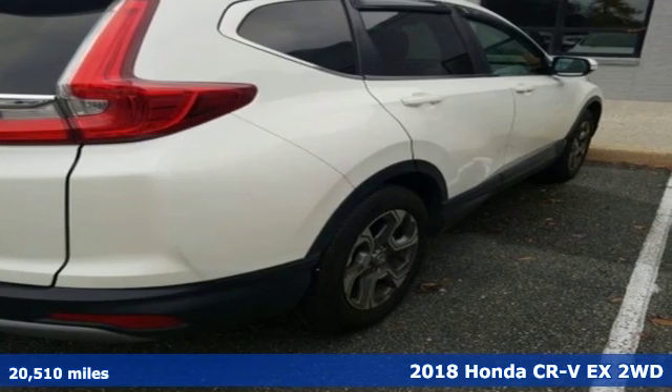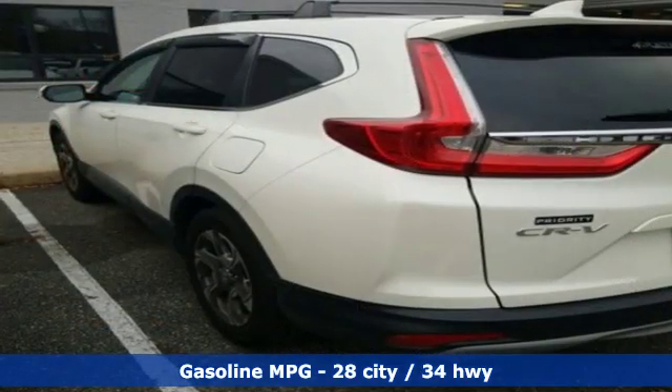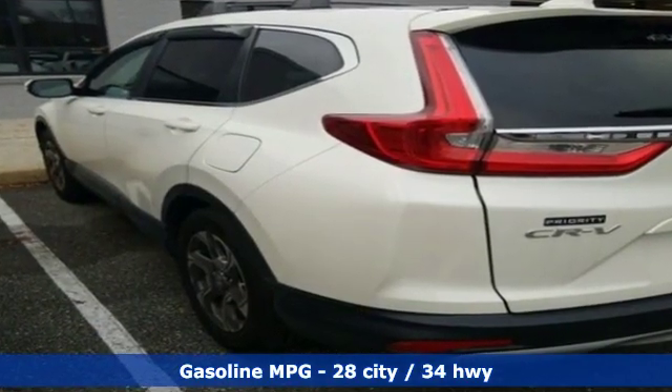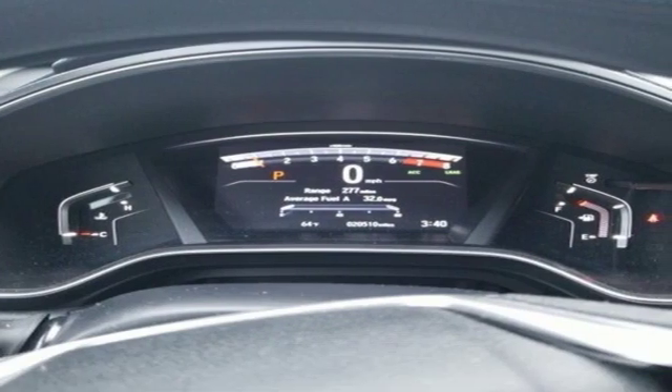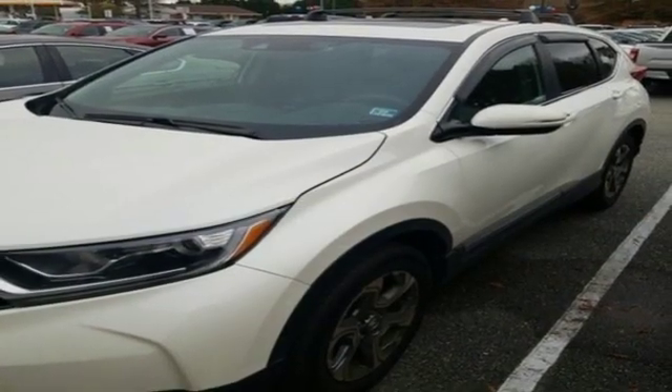It comes with all the amenities you need: external memory control, power heated mirrors, dual zone climate control, and digital instrument gauges.